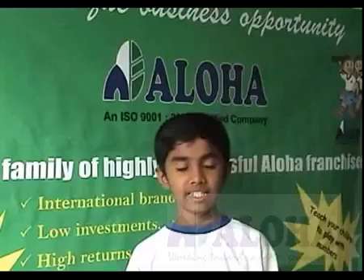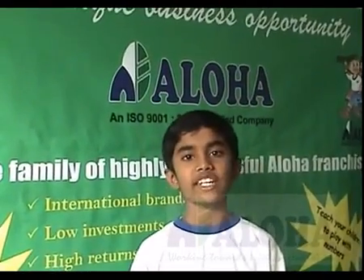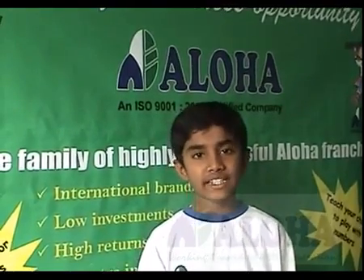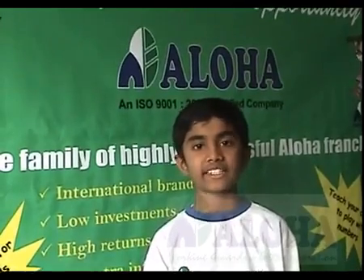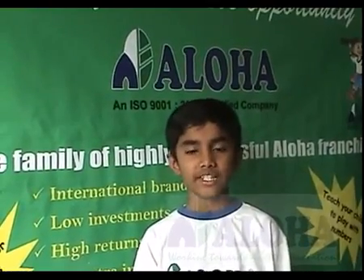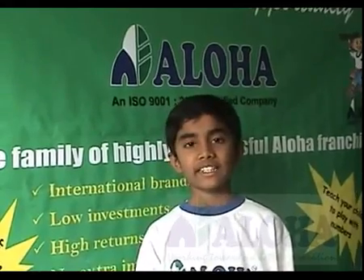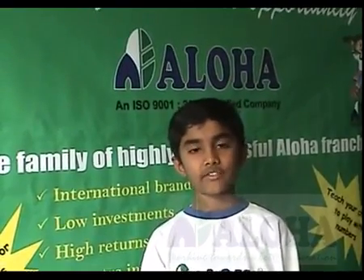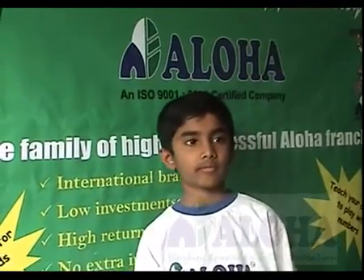Negative number — 6834. 6834×1=6834, 6834×2=13668, 6834×3=20502, 6834×4=27336, 6834×5=34170, 6834×6=41004, 6834×7=47838, 6834×8=54672, 6834×9=61506, 6834×10=68340. Another last 4 digit number.